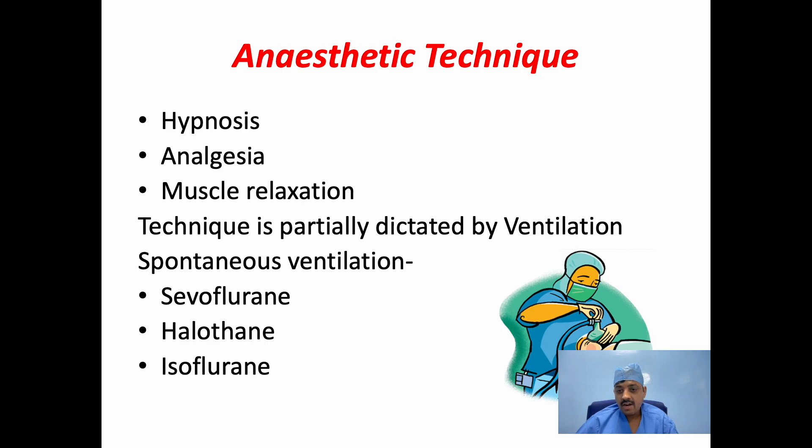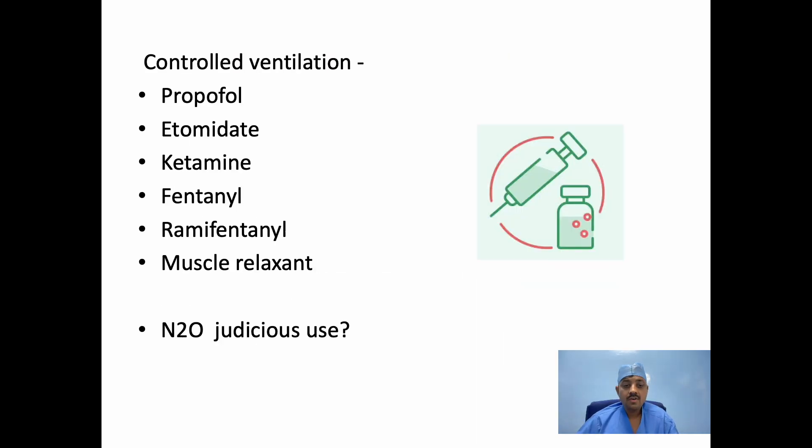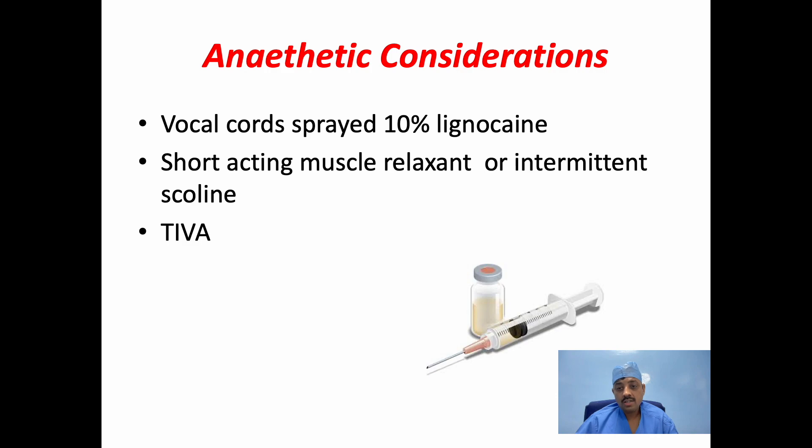Anesthesia technique. Ideal anesthesia requires hypnosis, analgesia, and muscle relaxation. The anesthesia technique is partially dictated by the selected ventilation strategy. If you select a spontaneous technique, a gaseous anesthetic like sevoflurane will be the preferred induction agent — halothane is outdated due to high incidence of cardiac arrhythmia, and isoflurane, being a respiratory irritant, should be avoided. If controlled ventilation is selected, propofol or etomidate along with fentanyl and muscle relaxation is a very good combination. Nitrous oxide should be used judiciously because in cases of overdistended or emphysematous lung, it may cause further overdistension, rupture of the alveoli, and tension pneumothorax. The vocal cords should be sprayed with 10% lidocaine to prevent postoperative laryngospasm. Short-acting muscle relaxants or intermittent succinylcholine can be used if the foreign body is too large. A target-controlled infusion as part of TIVA may also be used.